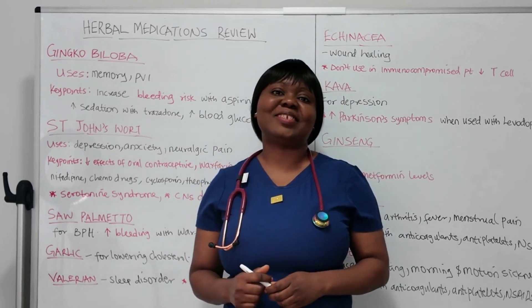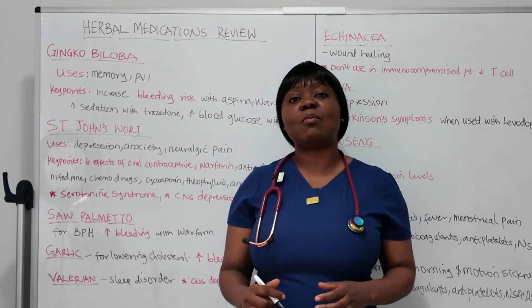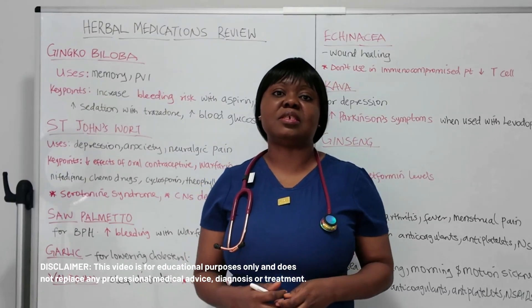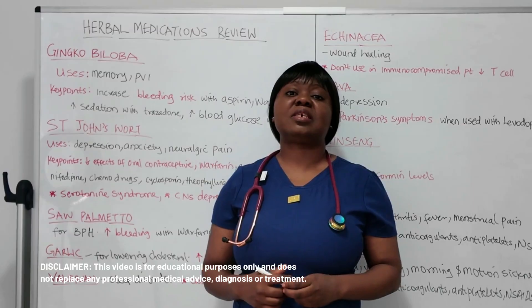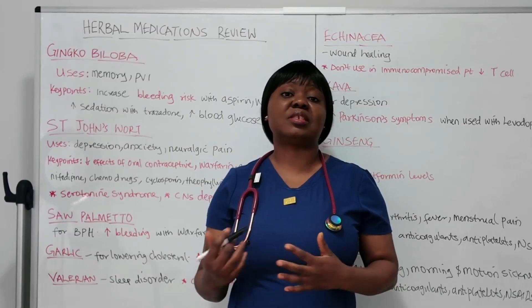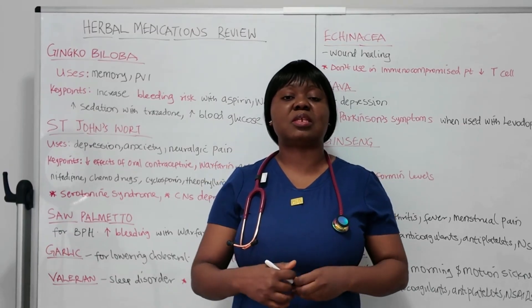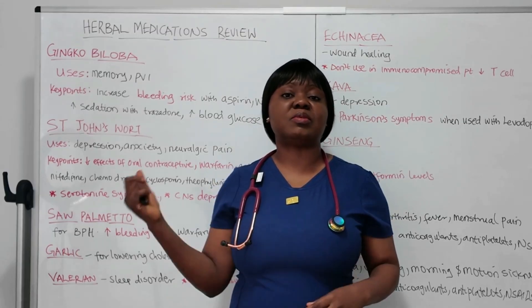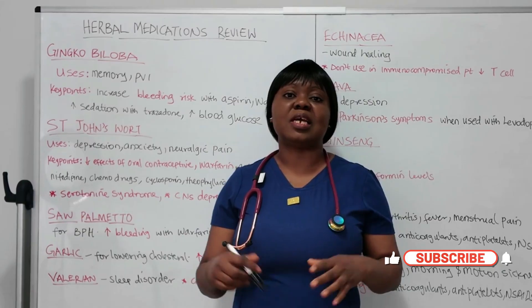Hi everyone, I am Beatrice. In today's video, we'll look at some common herbal medications. NCLEX is a test of safety, and some of these herbal medications have a lot of drug-drug interactions with other medications that will be prescribed by the provider. So it's important you note some of these medications that are commonly tested in NCLEX.